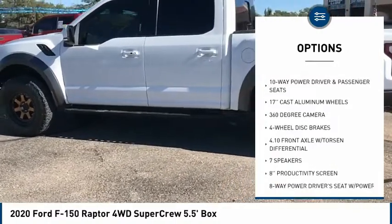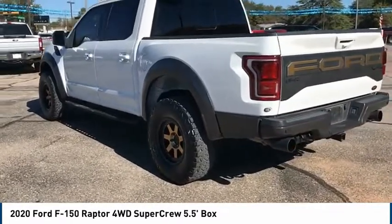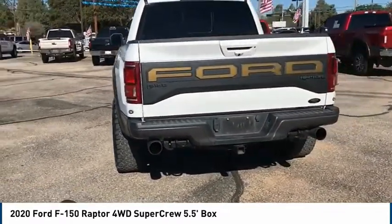Additional features include aluminum wheels, remote engine start, brake assist, traction control, and stability control. Wouldn't you look great in this vehicle? Stop in today and see for yourself.